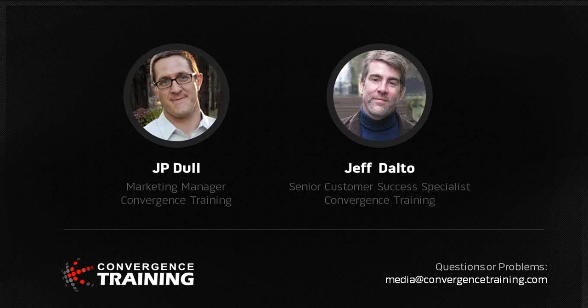Without further ado, I'll turn it over to Jeff. Thanks a lot, JP. Thanks to all of you for taking some time out of your day to listen in on this webinar. I'm going to give you a method for creating training that works, really in any environment, including manufacturing. That method is going to be based on the fundamentals of instructional design. JP mentioned you'll get a guide — it goes into a lot more detail. I'm going to keep it at a roadmap level today.